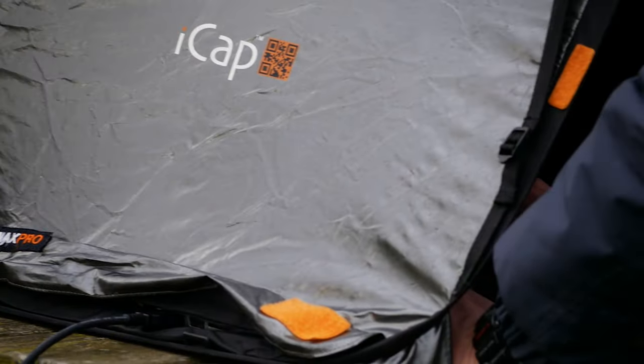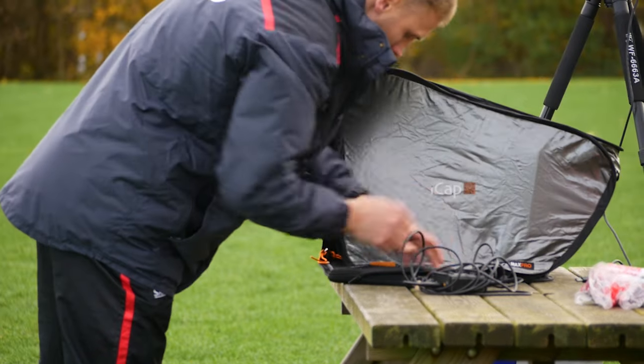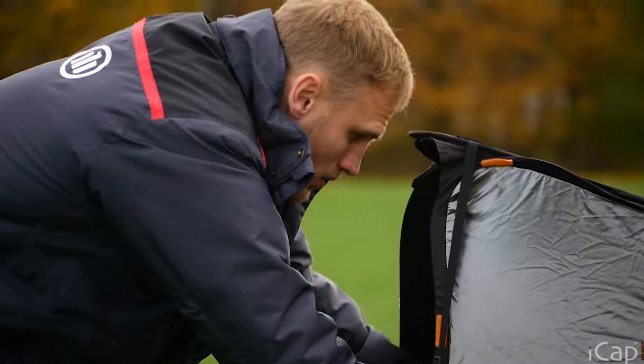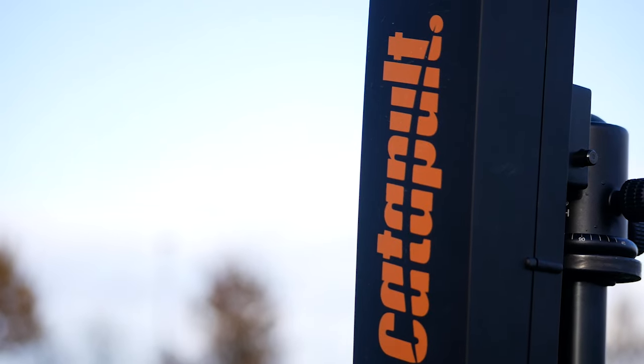I'm one of the sports scientists here. The main day-to-day responsibilities are monitoring around what the players do within matches and within training. We've got a pretty tight structure on how we like to do things. We believe it works and helps them turn up to match day in the best shape possible to carry out what the coaches want, keeping everyone on track, injury-free and as fit as possible.